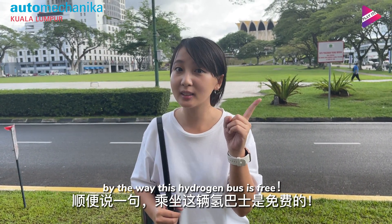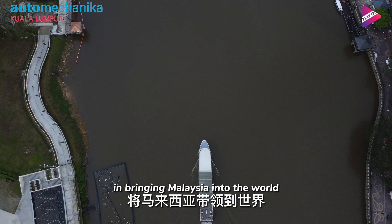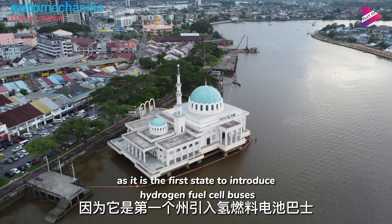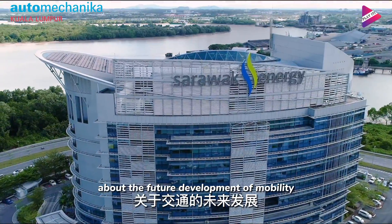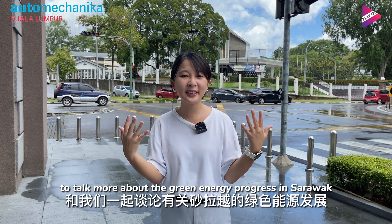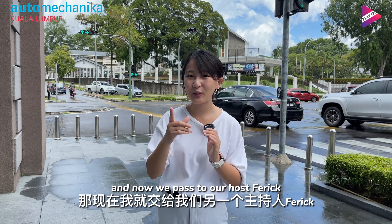By the way, this hydrogen bus is free! Sarawak has hit a huge milestone as the first state to introduce hydrogen fuel cell buses in Southeast Asia. To gain more understanding about the future of mobility, we were honoured to invite Mr. Robert Hardin to talk about green energy progress in Sarawak. We now pass to our host, Farai.